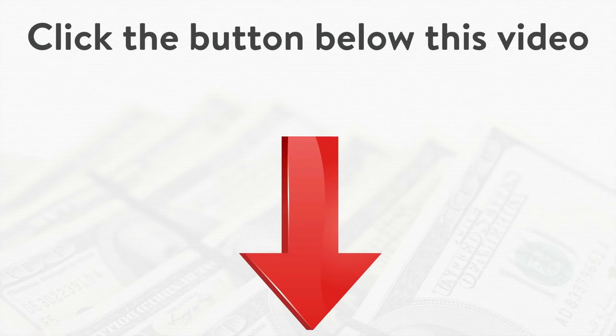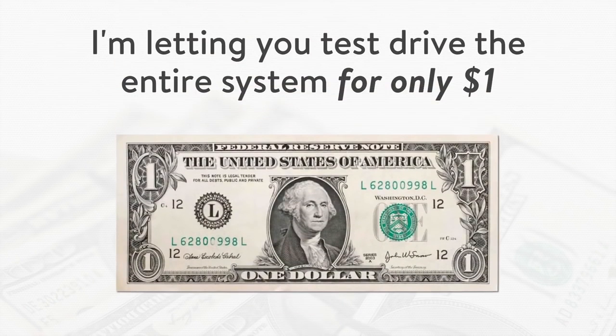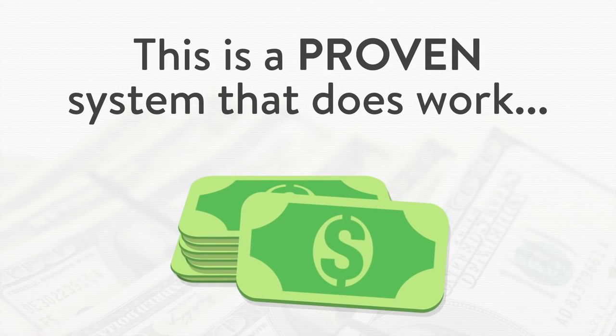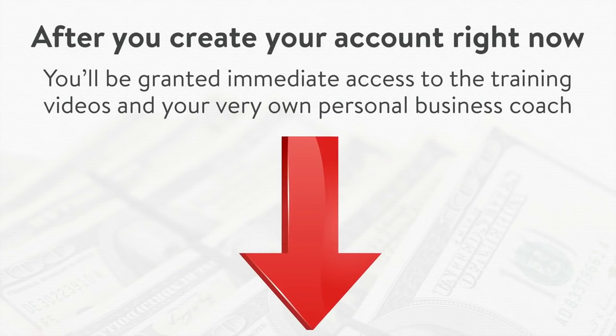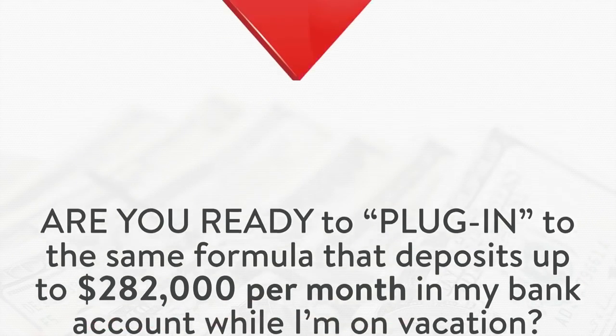So don't delay. Go ahead, click the button below to create your account right now so you can start making money today. This should be the easiest decision you ever made in life because I'm letting you test drive the entire system for only $1 — you truly have nothing to lose and everything to gain. Remember, I'm not just giving you ideas and fluff of what might work. This is a proven system that does work, currently works, and I'm using it to make money each and every day. And this is the only time I will ever let you take a test drive for just $1. I don't know when I'll close the doors, but I know I can't make this offer available to the public forever, at least not for $1. So are you ready to plug into the same formula that deposits up to $282,000 per month into my bank account while I'm on vacation? If so, go ahead, click the button below and create your account — I'll see you on the inside.